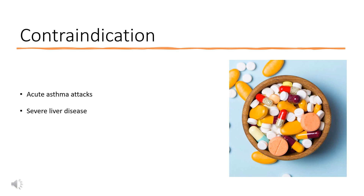Contraindications: Pheniramine should not be used to treat acute asthma attacks or as a substitute for inhaled bronchodilators or corticosteroids. Pheniramine should also be used with caution in patients with severe liver disease, as it can impair liver function.